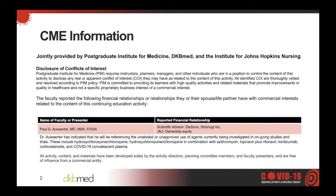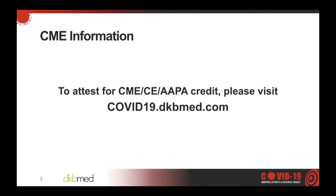This activity is jointly provided by the Postgraduate Institute for Medicine, DKB Med, and the Institute for Johns Hopkins Nursing. Today's program is accredited for ANCC and AAPA credit, as well as AMA PRA Category 1 credits. Please visit our website for complete CE information. To attest for credit, please visit covid19.dkbmed.com, where you will also find all of our previous COVID-19 programs and have access to other free CE programs on a wide range of topics.